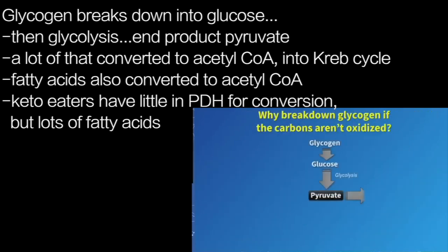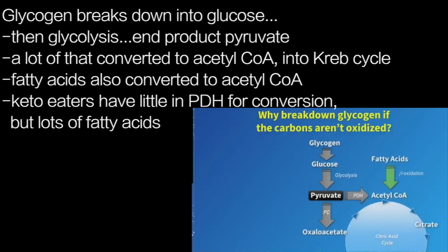I'm not sure I have the answer, and it really has not been followed up on. But if we drill down a little deeper into the biochemistry: glycogen is broken down into glucose, and then, of course, through glycolysis.